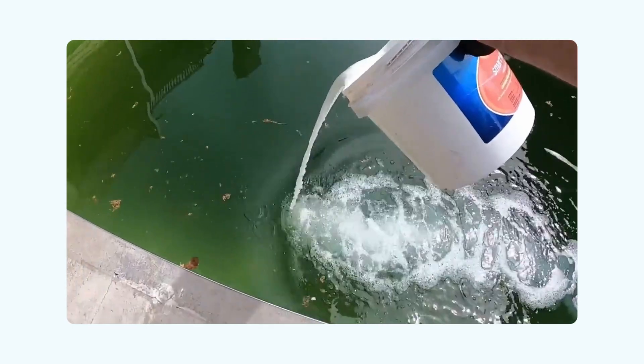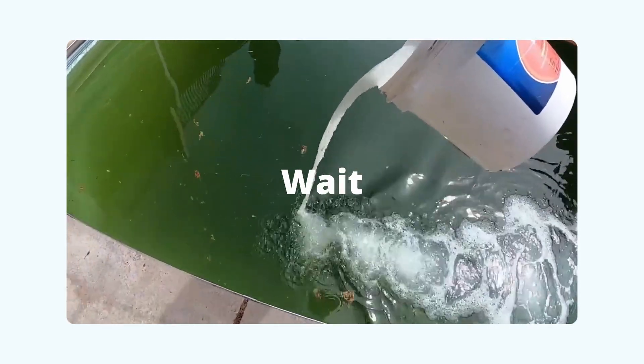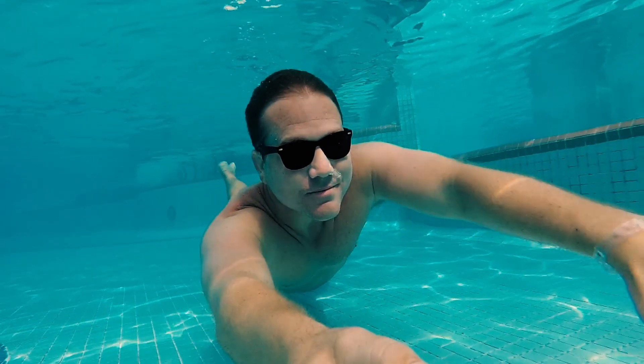Is your pool still green? Even after dumping in chlorine, you shock it, wait, and it's still swampy? Let me show you the real fix that actually works, so you can stop throwing away money and get back to swimming.